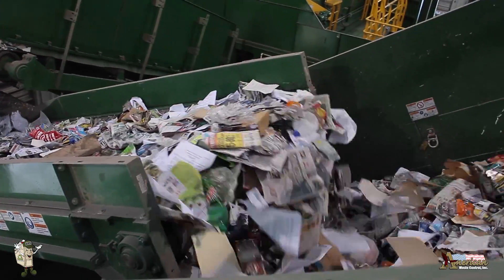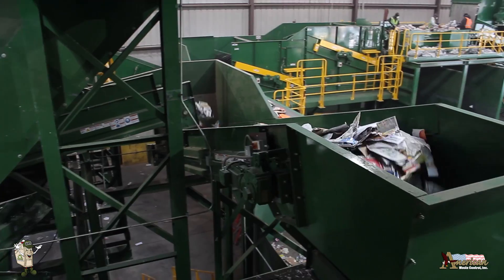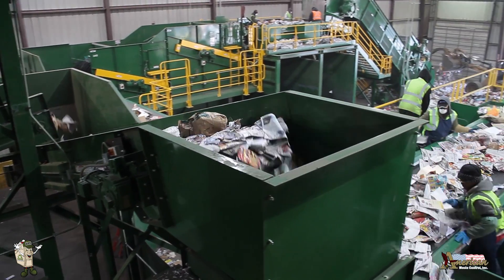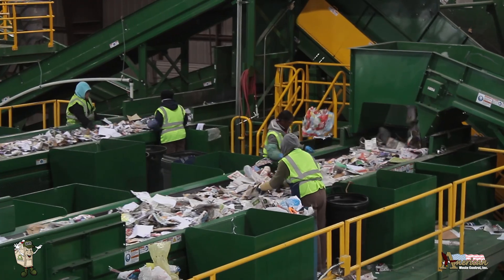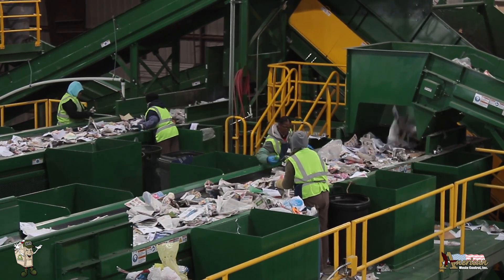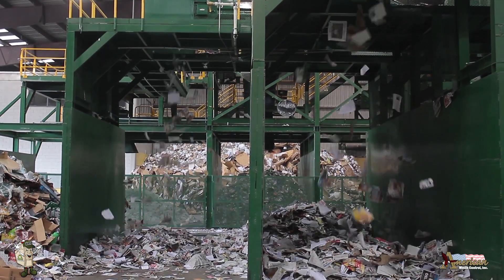The recyclables are then passed through the polisher, which separates out the newspaper. This material is then quality checked and placed into bins for later baling. The next polisher removes all the remaining fiber or mixed paper, with the same quality check stations and bin storage for later processing.